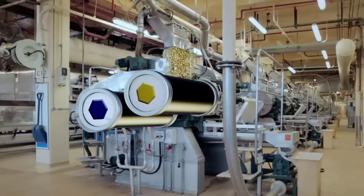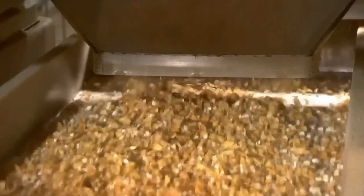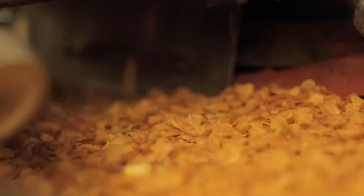Once the mixture is thoroughly combined, it is transferred to a shaping machine, where it is extruded through small holes to form the iconic Rice Krispie shape. As the dough passes through the shaping machine, it is precisely cut into individual squares by rotating blades, resulting in uniform and perfectly shaped Rice Krispies.